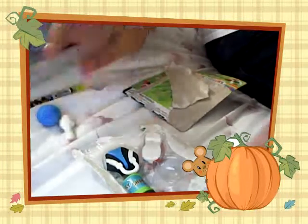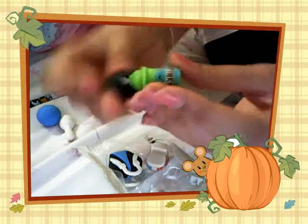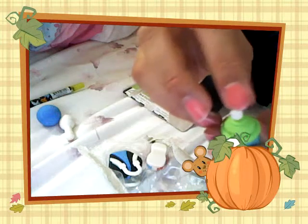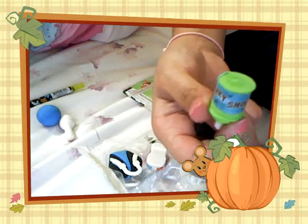And then I got the Stinky Shoe Spray. It is so cute, because you can take the cap off and you have the little spray thing there, and it says Stinky Shoe Spray.